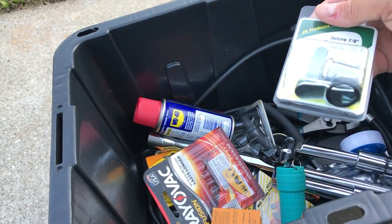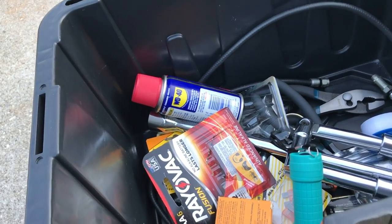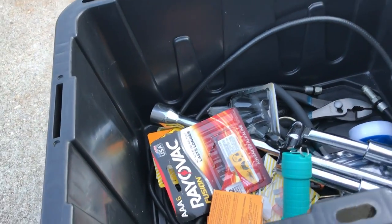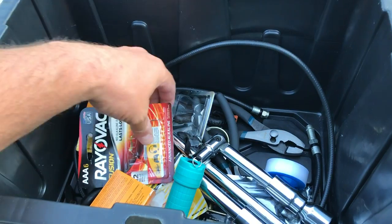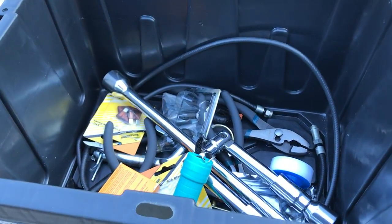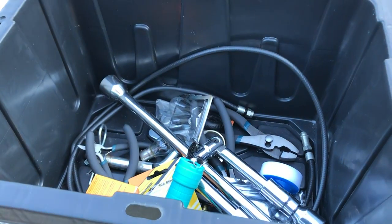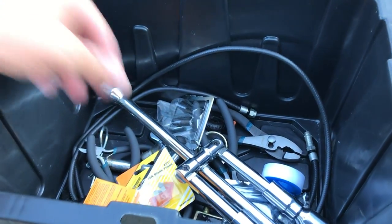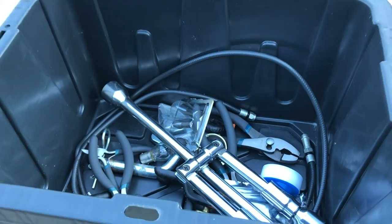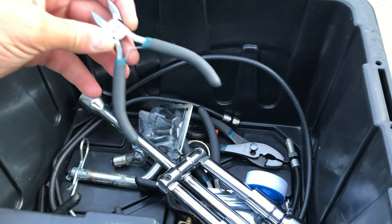This is a compartment thumb lock — these can be hard to find if you're not in an RV shop, so I kept an extra one of those. Got a little WD-40; you can never go wrong there. Here's some fuses — 15-amp fuses and seven-and-a-half amp. I don't know how much we use those. A little flashlight. 40-amp fuses. And I've got a bunch of pliers: needle-nose pliers, wire cutters — these all came with a set, you'll notice they're all the same color.